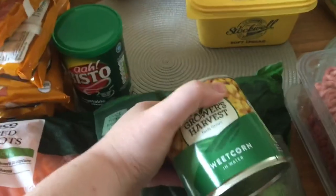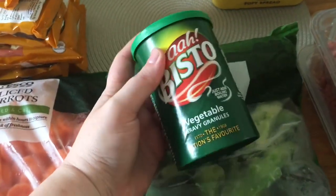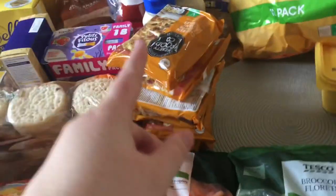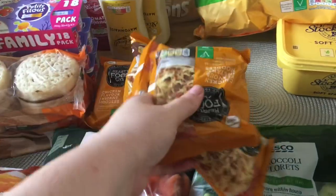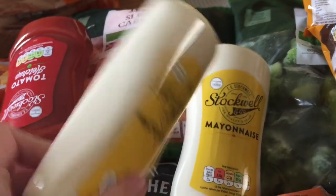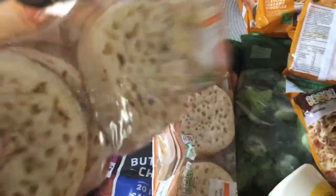Sweetcorn — just under 40 pence, nice and easy. Some Bisto gravy, about one pound 20 to one pound 40 — vegetable gravy, the only one we use. Some noodles — we've got seven packets at about 14 pence each. Two Stockwell's mayonnaises at about 40 pence each.